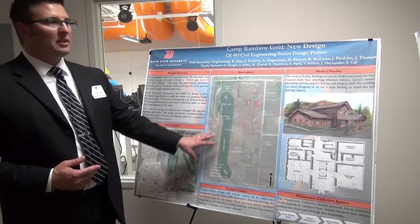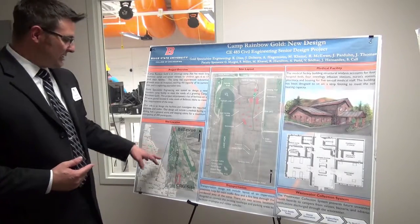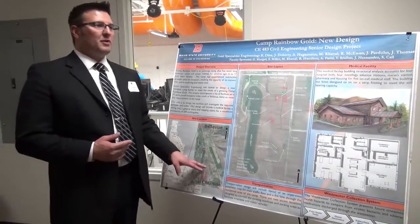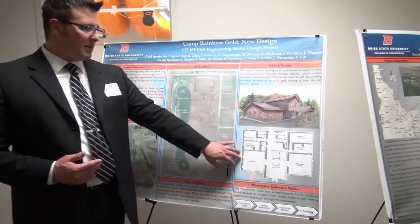There's also a meeting hall or dining hall, which also has storage up above it. The site consisted of a lake, Lake MGM, which is a water skiing lake that will also be included as a recreational use. The site itself sits at about two miles south of Bellevue, Idaho, in Blaine County.